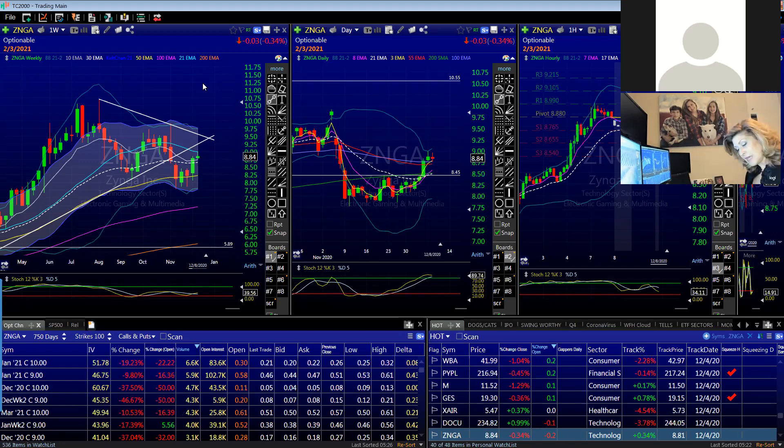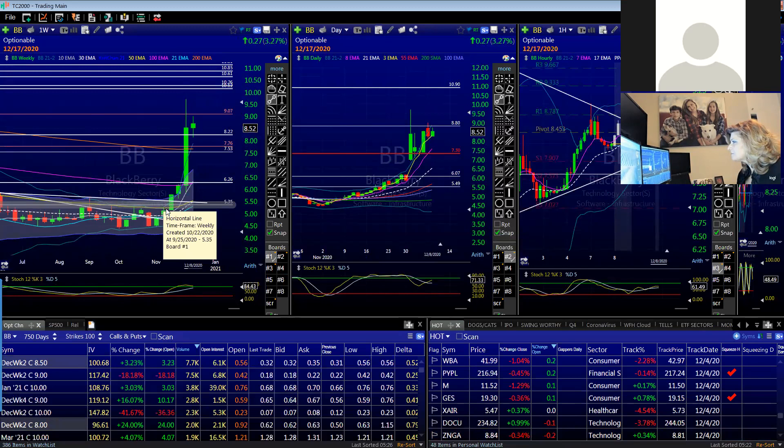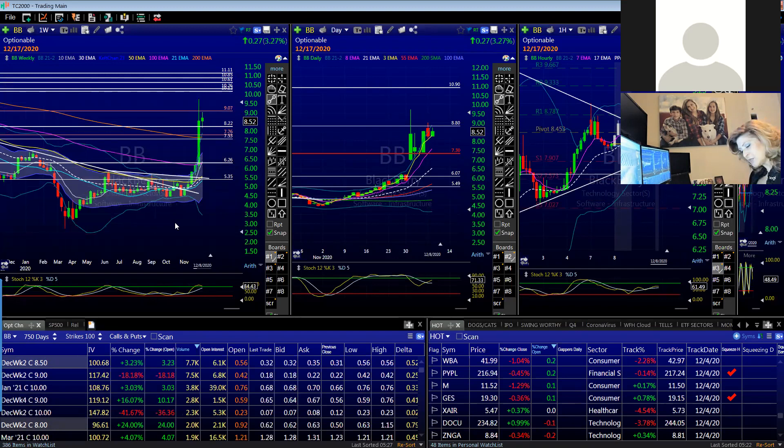If I'm wrong, I don't get my head handed to me. And if I'm right, especially in a play like BlackBerry that was relatively cheap, that was a good directional play with a fabulous setup — it was trying to get above the 50-week, it tried, broke above it, and I thought that's a really nice move. It's found its base and it's breaking out. VFF was the same exact thing — not an earnings move, just a momentum and pattern move.